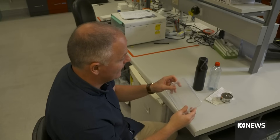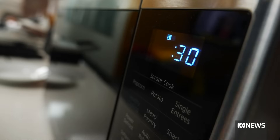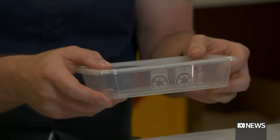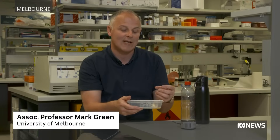One good place to start is in the kitchen. Mark Green, an Associate Professor in Reproductive Biology, recommends food stored in plastic, like takeaway containers, should be transferred to a china or glass plate or bowl before reheating. If you've ever made something like lasagna and put it in there, you can get that orange surface — it's because the chemicals have actually come into the food.